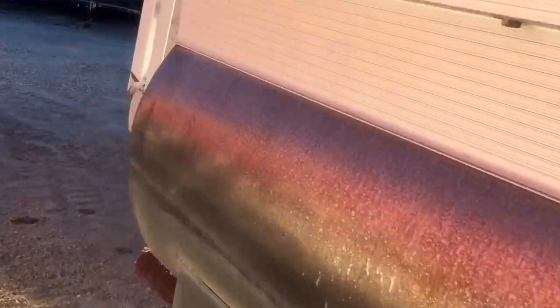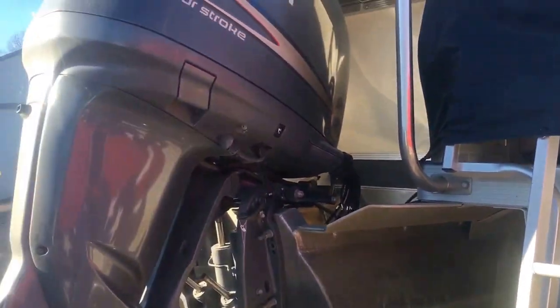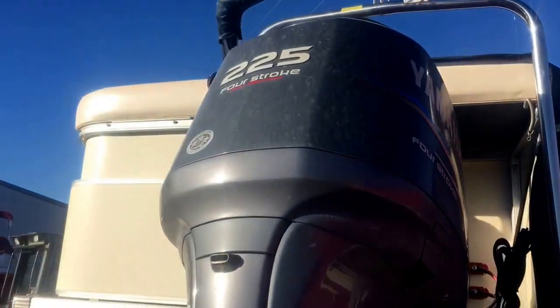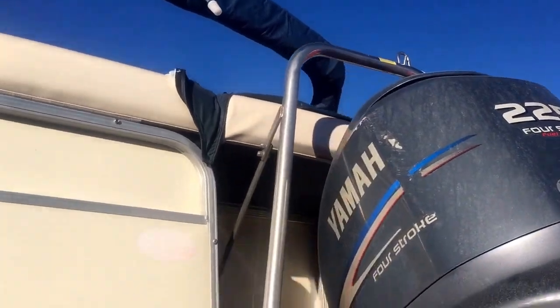It does have the rear entry boarding. It's got a 225 Yamaha four-stroke with about 256 hours. It's got the big Bimini top and a ski tow bar. Let's go jump inside.